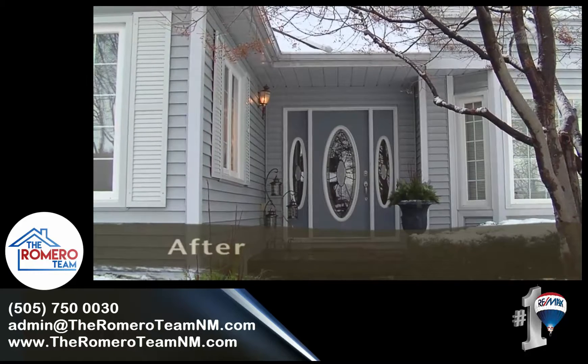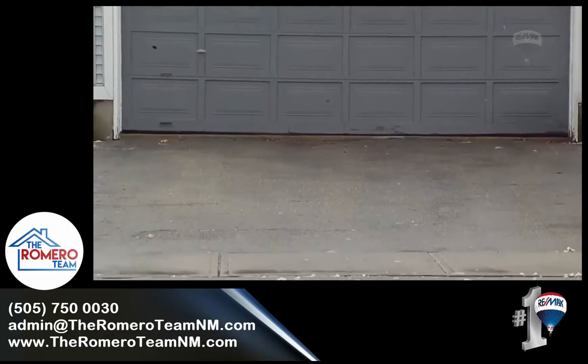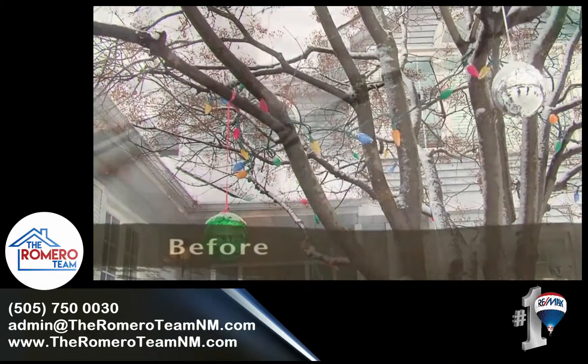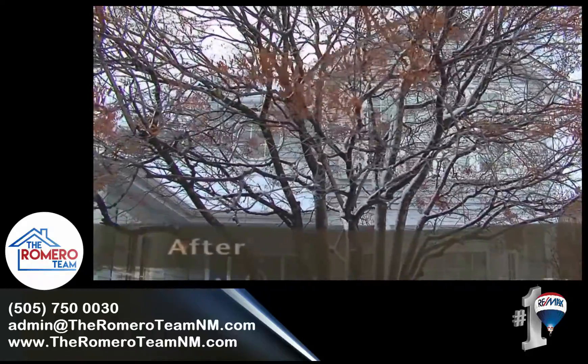Make sure to have your driveway, sidewalk, and walkway shoveled and salted at all times so buyers feel safe when walking up to view your home. This also shows the buyer that your home is well-maintained. Ensure you remove all festive lights and decorations immediately following the holidays. Buyers want to see the house in its natural state.